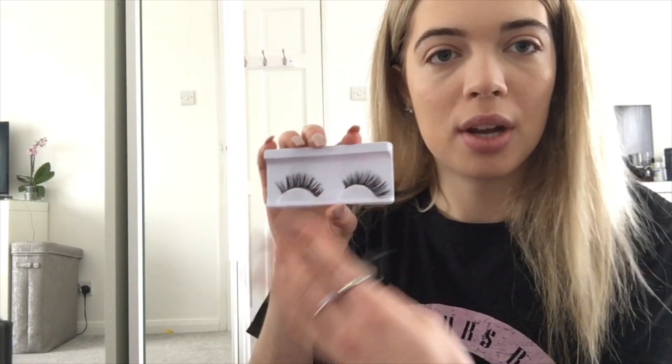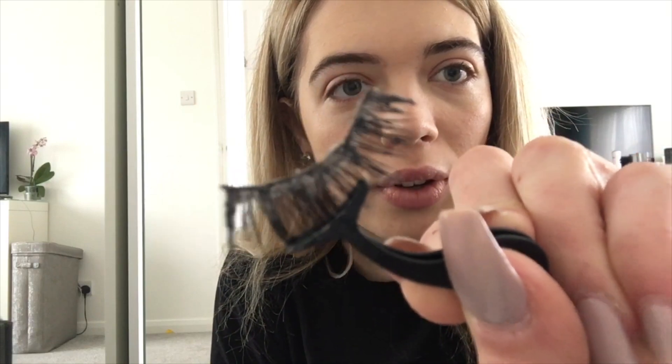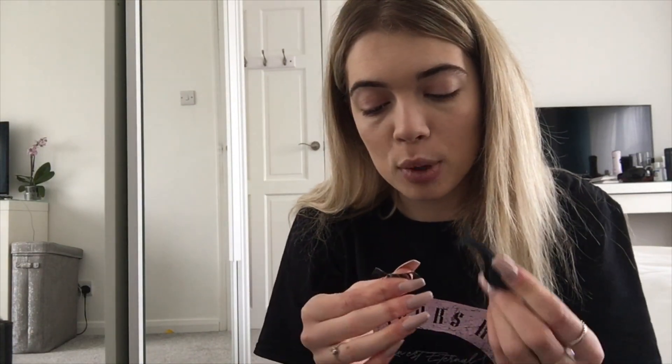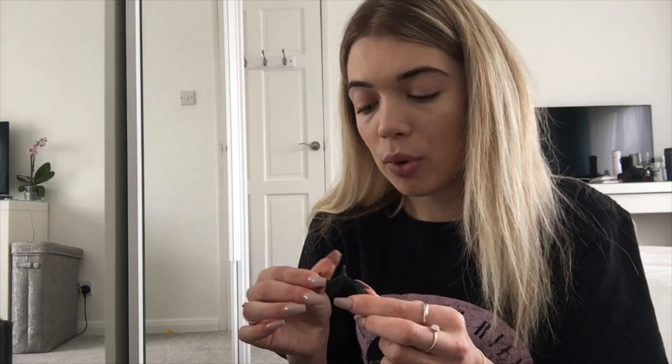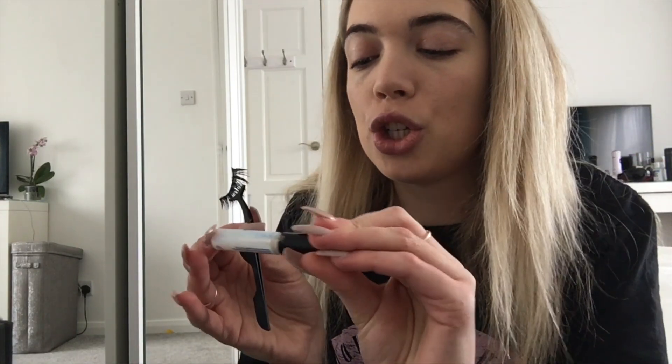I keep the left one on my left and the right one on my right, and I take it off like so. Make sure when you reuse them you get all that glue off — otherwise it's not going to stick to your eyes properly. I use a specific eyelash tweezer I got from Primark for about a pound — it's probably one of the best tweezers I've bought; more expensive ones don't grip the eyelash properly.